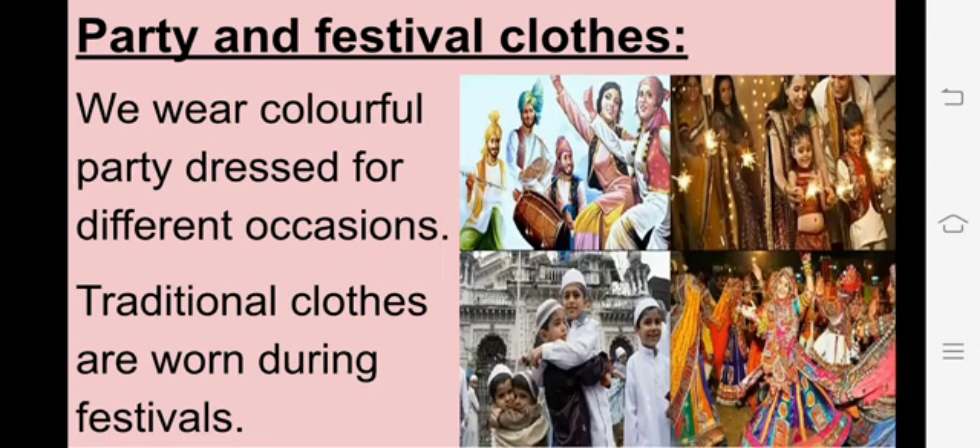Next is Party and Festival Clothes. Party और festival का मतलब क्या है? Festival means त्यौहार, जैसे Eid, Diwali, Dussehra. We wear colorful party dresses for different occasions. Different occasions के लिए हम अलग-अलग colorful party dresses पहनते हैं. Traditional clothes are worn during festivals - festivals के time पर हम traditional clothes पहनते हैं.